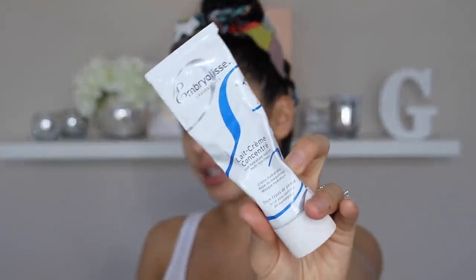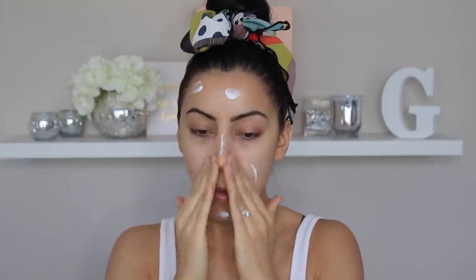So to start off, I'm prepping my skin using the Embryolisse Late Cream Concentrate, and I'm just going to apply that all over my face. Too much. My skin is really, really dry at the moment, so I'm just applying a lot. I'm really working it in so it settles into my skin by the time I put my foundation on, and it will look nice and smooth.